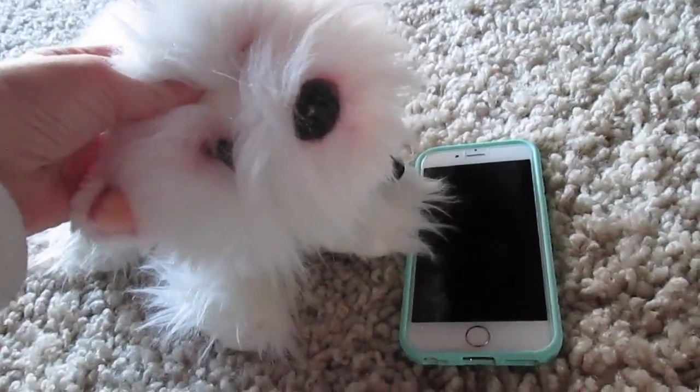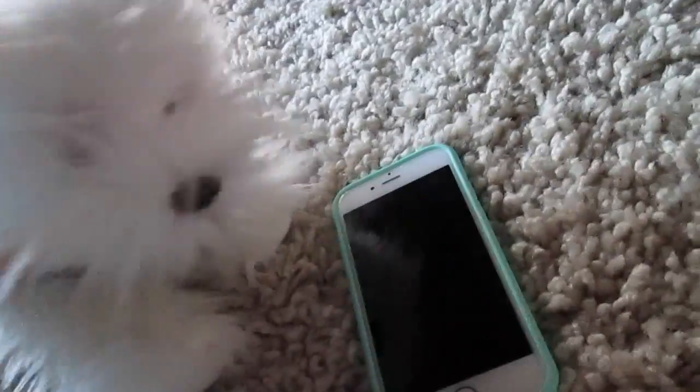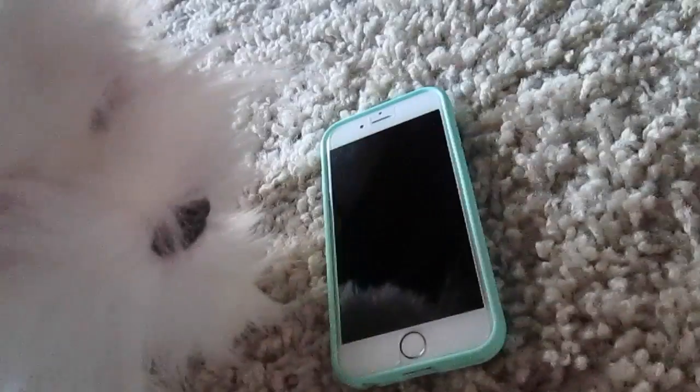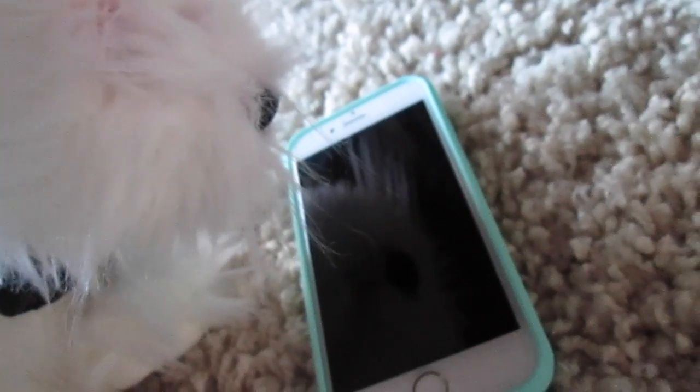Hey guys, McKenna here. So today I'm going to be doing a 'What's on my iPhone 6.' I got this probably over a week ago now. I just got an upgrade, but anyways, let's just hop right into it.